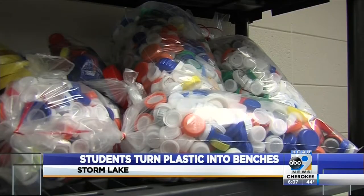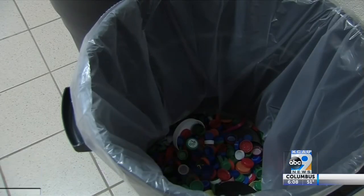They sorted and weighed the lids, and now those benches help the kids see their hard work pay off. How can we be better citizens and take care of our earth for future generations? I think that's a good thing to teach kids, and this is a good project for us to have — kids can see it be tangible.